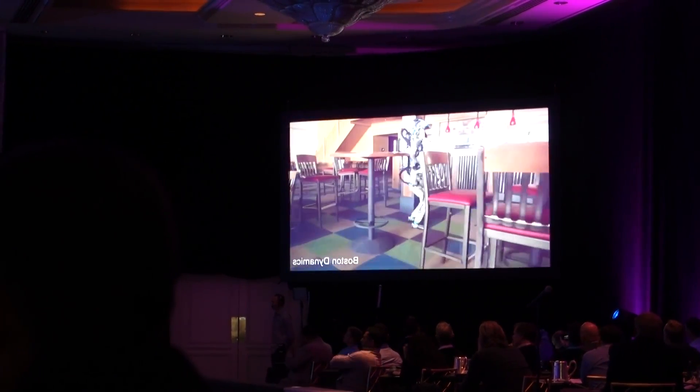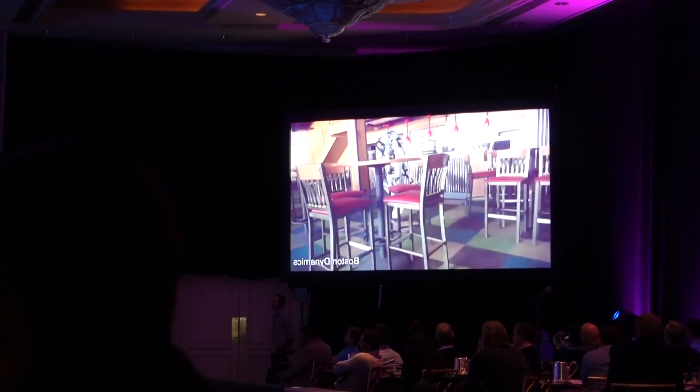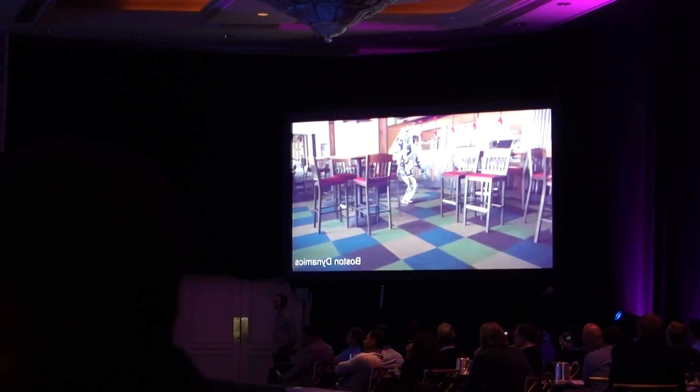We've been taking it out to various human sites that are designed for humans and testing on stairways. This is a bar where it's autonomously navigating and avoiding obstacles as it goes through.